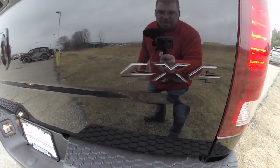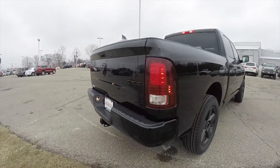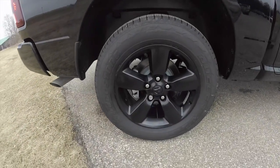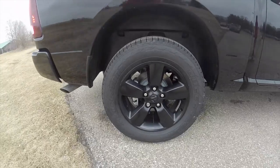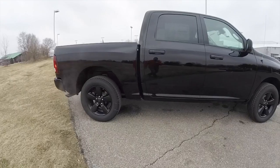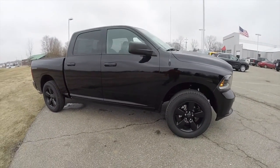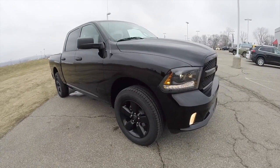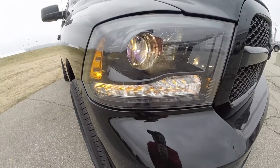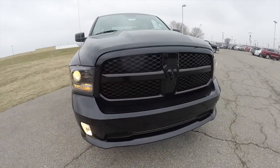It also has the blackout badges on it, park view backup camera, premium LED tail lamps, solid rear window, black semi-gloss 20 inch aluminum wheels on Bridgestone Dueler HL tires. This truck does have keyless remote entry. It also has a front body color fascia with blacked out projector beam headlamps and LED front turn lamps, and also has the blacked out Ram logo up front.